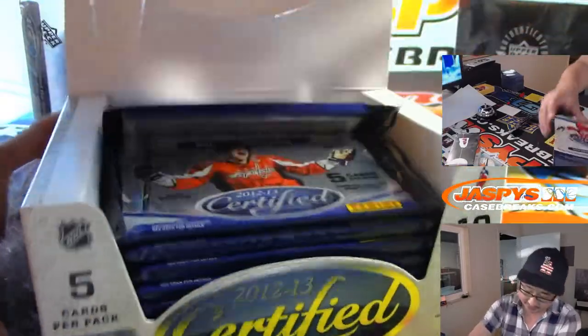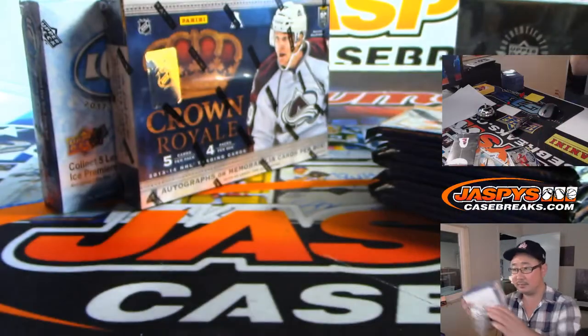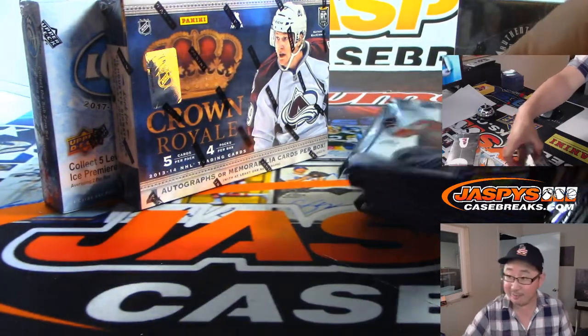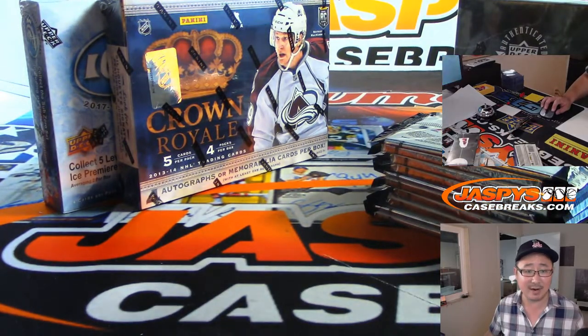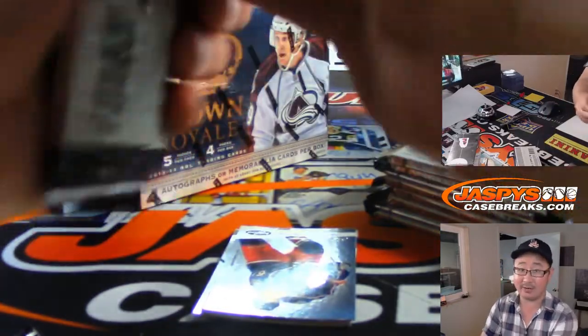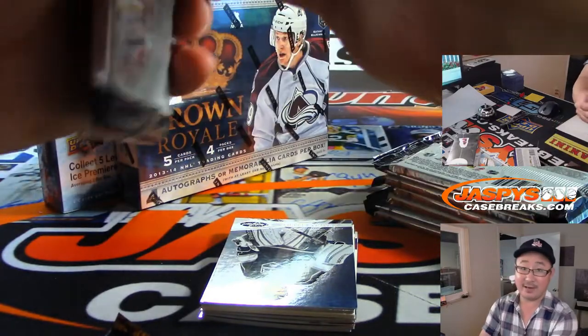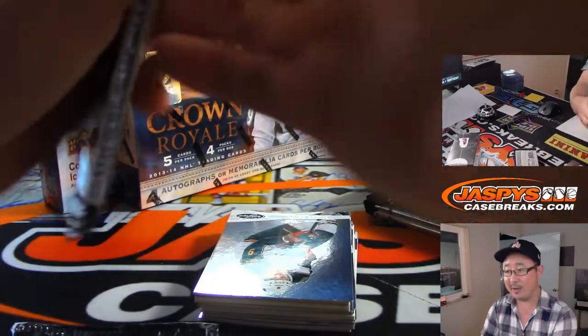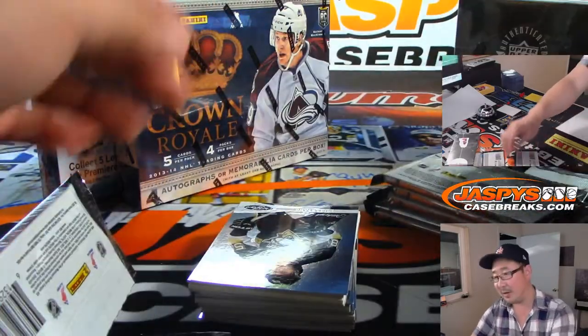Here's 12-13 Panini Certified Hockey, back when they did some hockey. We do have Upper Deck Premier — the brand new Premier pre-order is happening on the site right now. It's 18-19 Upper Deck Premier Hockey. Pre-order now at JaspisCaseBreaks.com. You're going to see a lot more hockey on the site, folks, over the next few months as more releases start to pop out.